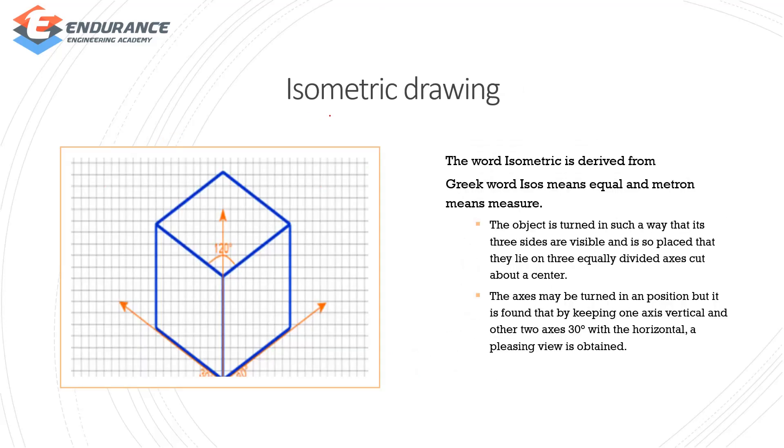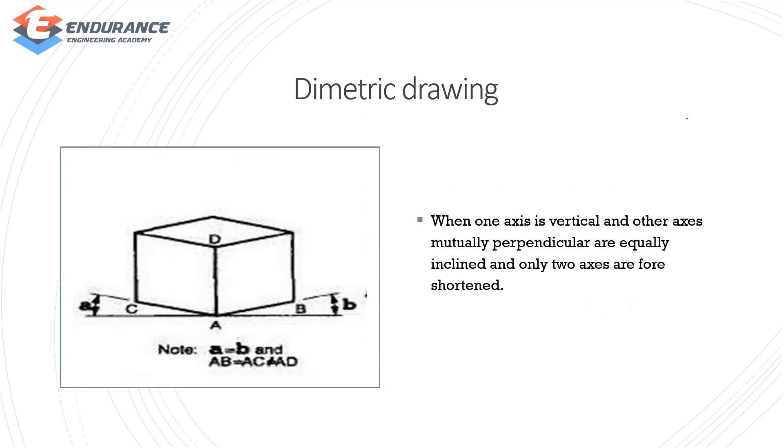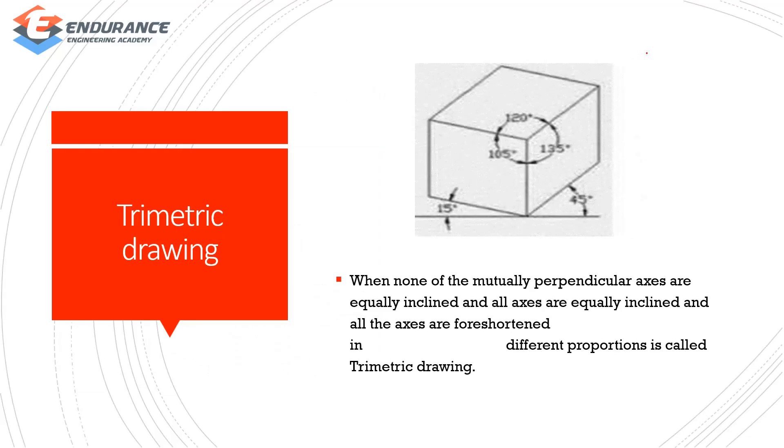Isometric: the word comes from Greek — 'isos' meaning equal and 'metron' meaning measure, so equal measure is isometric. In diametric projection, one axis is vertical, the other axis is perpendicular, and they are equally inclined. In trimetric projection, none of the mutually perpendicular axes are equally inclined — all axes are foreshortened.